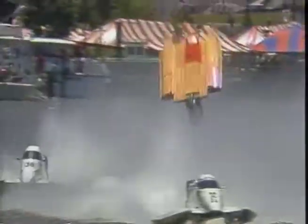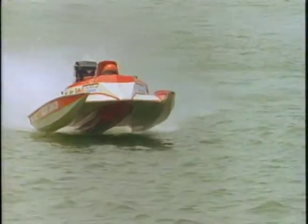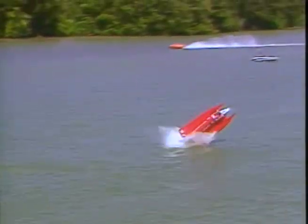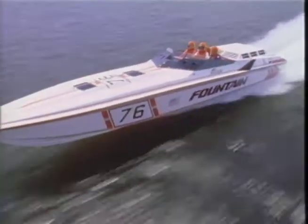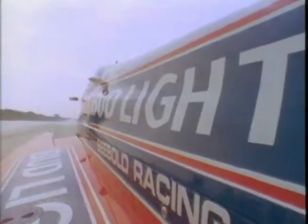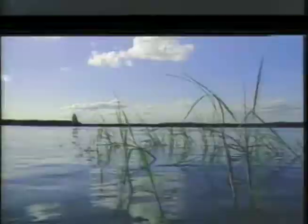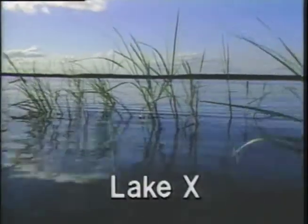Speed doesn't come easy on water. Racing over the waves at 120 miles per hour takes more thrust than 200 on land. Water packs a resistance far greater than that of air. The secret: get the boat up, out of the water so it can fly over the top — but not too far up, because even the best boats make very poor airplanes.